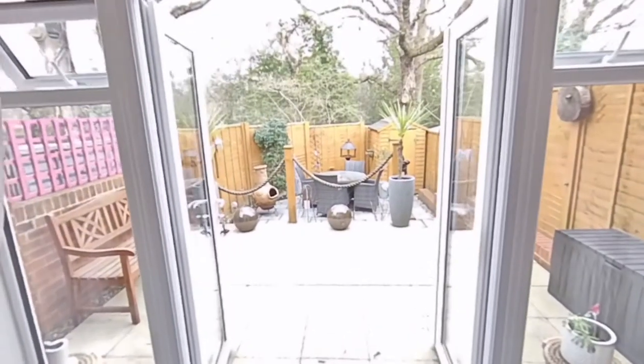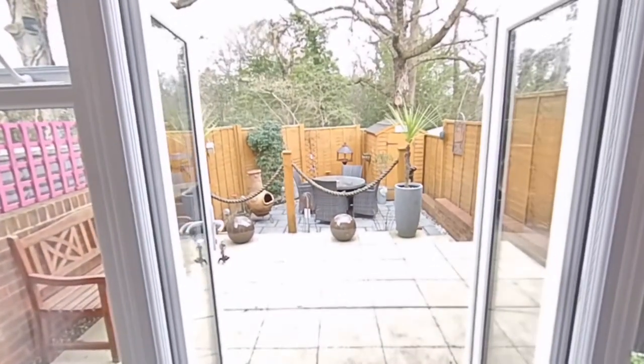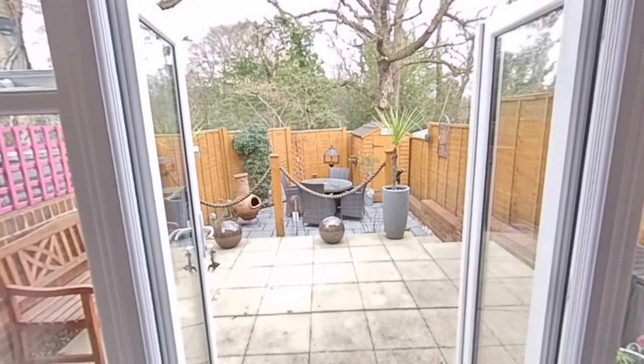We have brilliant bifolding doors going out to a private garden that leads almost directly onto the locally revered country park.